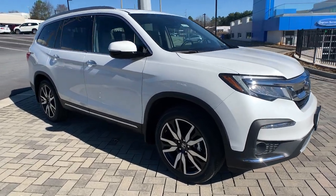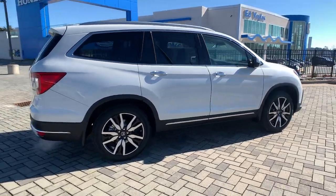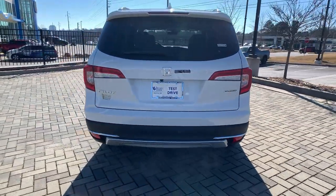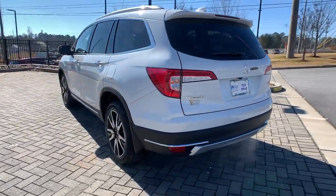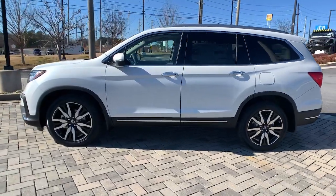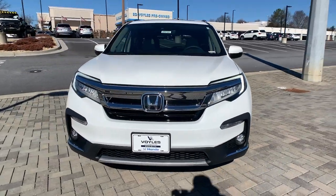Can you see yourself in the 2022 Honda Pilot? Give in to your craving for an SUV that's both rugged and refined. This Pilot is versatile, spacious, and designed for all-weather adventure, as well as comfortable cruising. With all-wheel drive and advanced safety technology, this is the family-friendly SUV you've been waiting for.